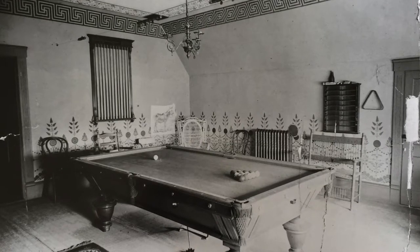Can you spot the donkey in this photo? Grownups didn't have all the fun. Young Charles and Frederick also played games here, like pin the tail on the donkey.